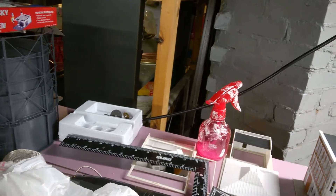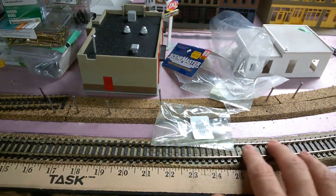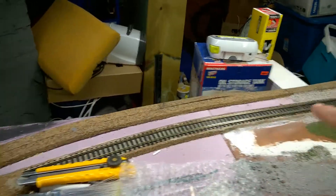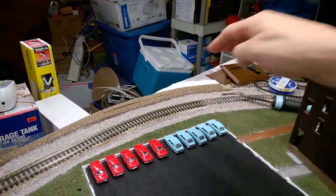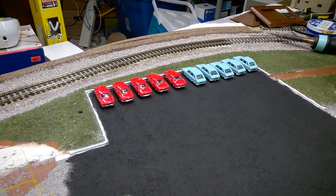I went to the hobby shop and picked up five pieces of track. I've done the piece that goes around here, but that doesn't look like a very good connection — I'll have to straighten that out. And I picked up a few cars from China.